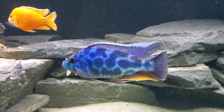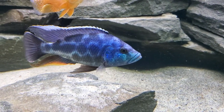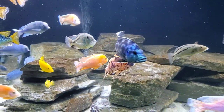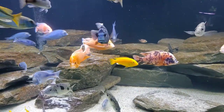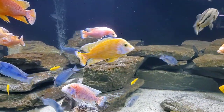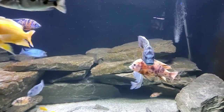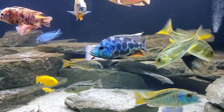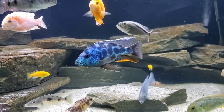We have also successfully kept our livingstonii with smaller African cichlids, like peacocks in the 5.5 inch range, even down to small Mbuna like juvenile yellow labs. However, I suspect this is a function of the size of tank we have the fish in and the amount of rockwork and caves they have to hide in. I don't know if I would recommend that in a smaller tank. It could work out, particularly if you have larger peacocks or Mbuna with plenty of rocky hiding places, but I would just be cautious and definitely be prepared with a backup plan.